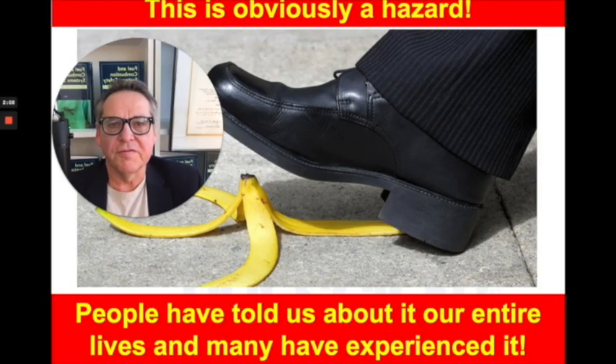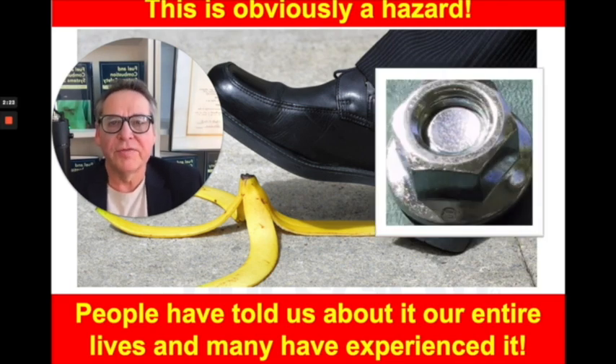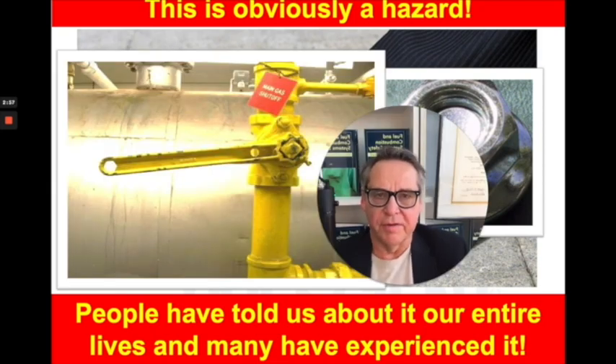Is it clear that a banana peel is obviously a hazard? Well, maybe because we've actually stepped on banana peels and they told us it wasn't very pleasant. But what about a fastener that's incorrectly installed — do you immediately recognize that as a hazard? And what about this gas valve? Do you recognize what's going on here? Do you know that the way this valve handle is positioned and the state of the valve could create a tremendous catastrophe if someone doesn't discover what's really going on?